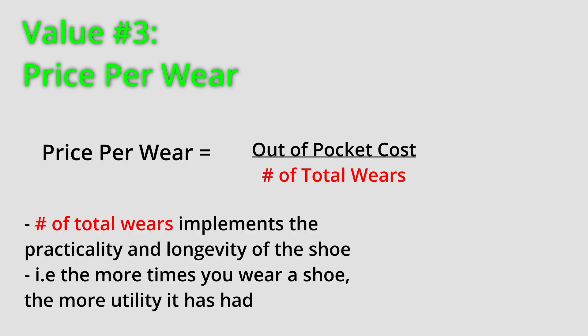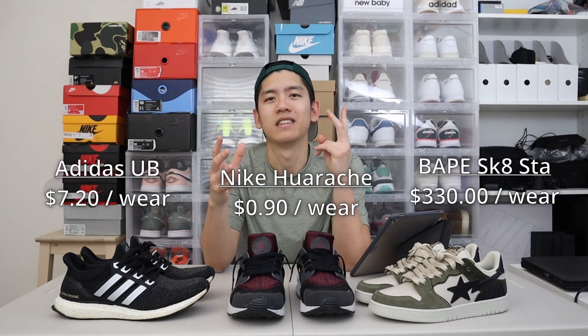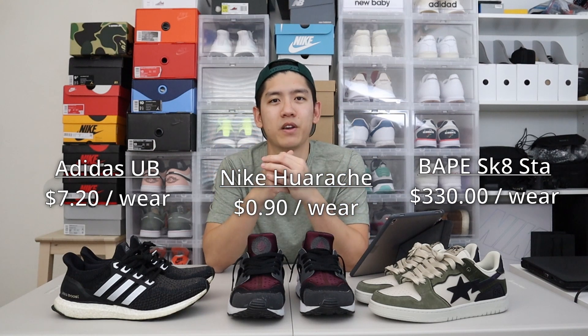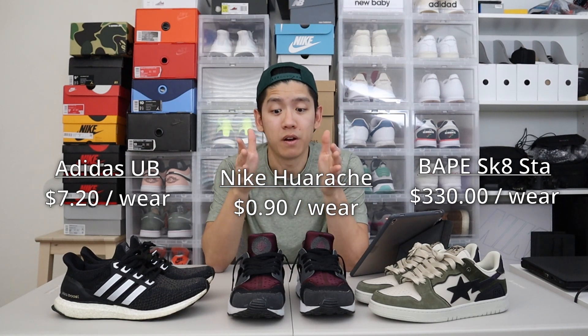This formula takes into consideration practicality, longevity, and monetary value. If a shoe is practical, that probably means it's comfortable, reliable, and you'd get hundreds of wears out of it. In terms of longevity, the more times you wear the shoe and it still holds up, it's proven itself. The price per wear formula encapsulates practicality, longevity, and monetary value all in one equation, and it really paints a picture as to the true value of a shoe.